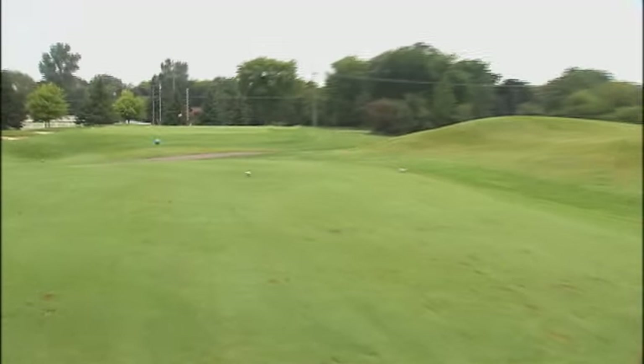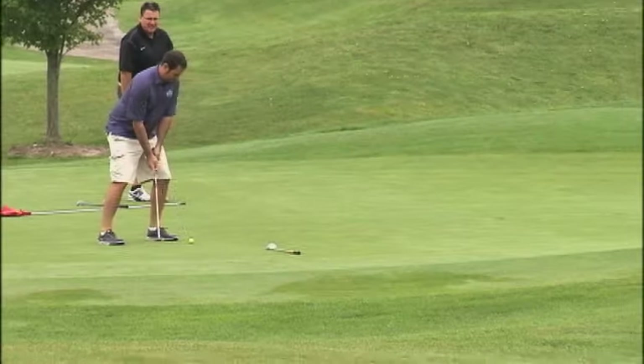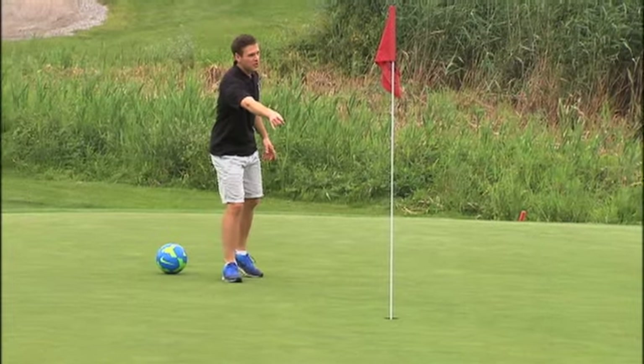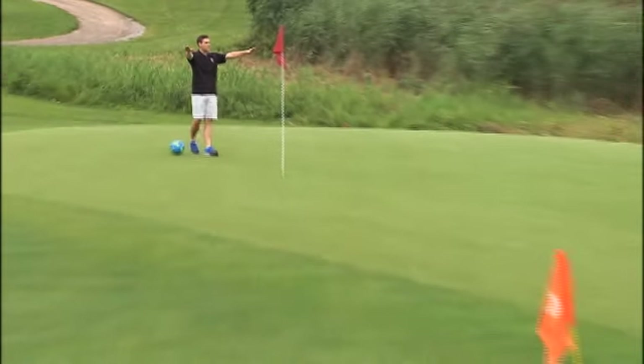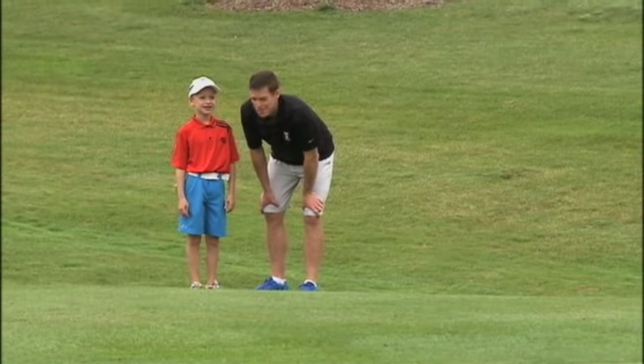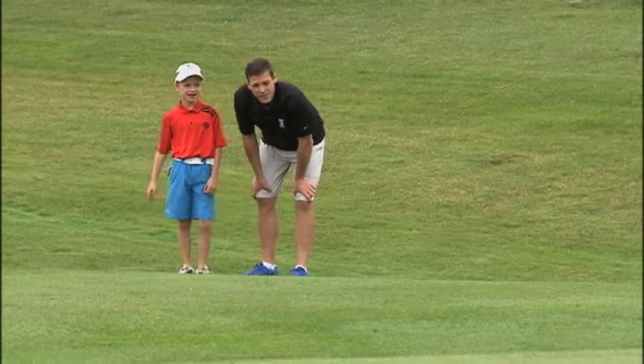What makes the Fox Hills course so unique is that the foot golfers and regular golfers play on the same hole. I think this is so cool — that's where the golfers hit, and that's where we are, on the same spot. That's cool, Dylan. What's your strategy from here? Chip it up, and you want to aim towards the left because it's going to break right.